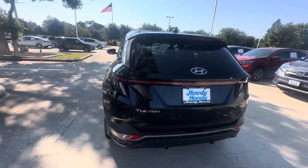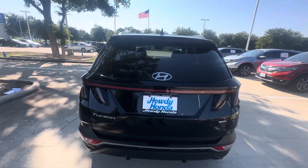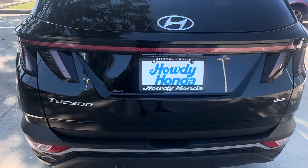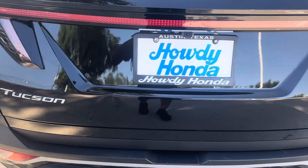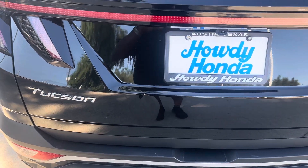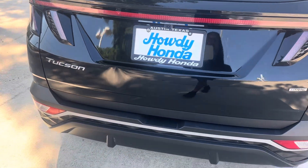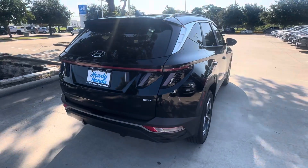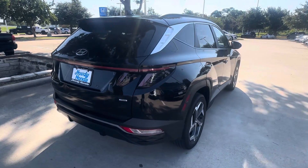I just did the remote start, which is great for the state of Texas with the heat like we have. I've walked around the car, and as far as I've seen, the only thing that stands out is one little dent right here on the back that I think my guys may be able to take care of.